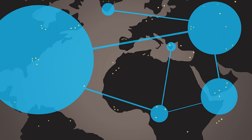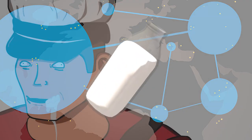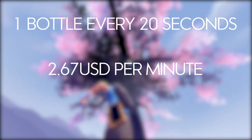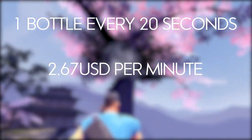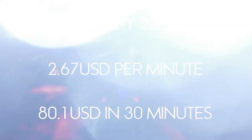One Mad Milk takes 20 seconds to recharge. Assuming the Scout carries the milk in his pouch, he can throw one bottle every 20 seconds, which means he is throwing $2.67 US dollars worth of milk and glass per minute. So within 30 minutes, he has thrown $80.10 US dollars worth of milk and glass.